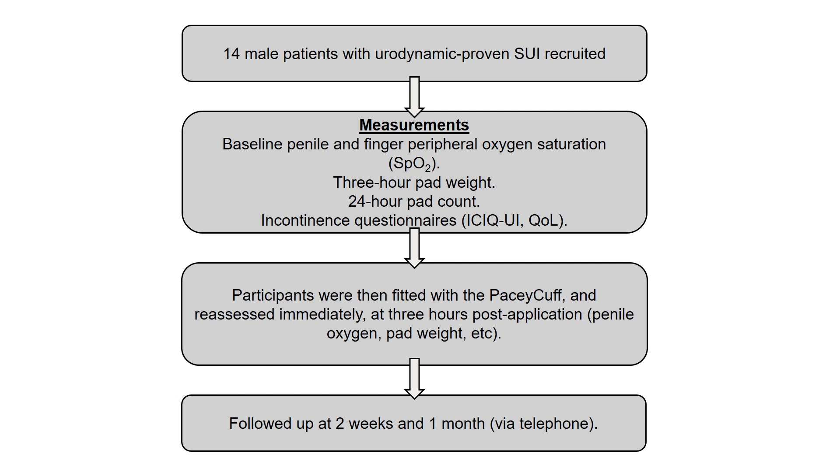Patients were shown how to fit the PaceyCuff, had their penile oxygen measured once fitted, and were then told to go about their daily activities. Patients were quite active during this time, often walking into town for coffee in Reading.